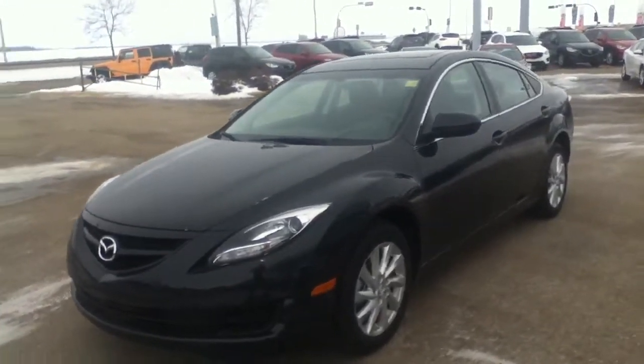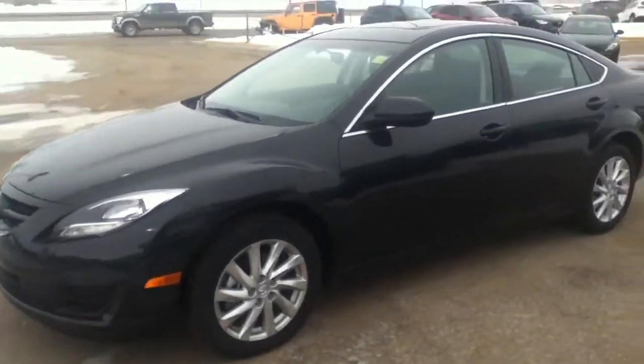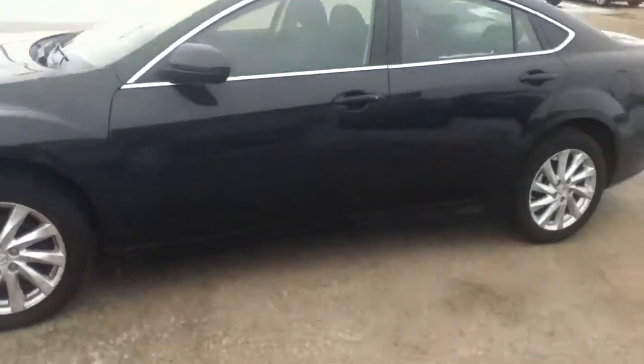Hey Marlene, this is Alex here from LA Mazda in the Duke. I just want to send you this quick video of the Mazda 6 that I want to show you.